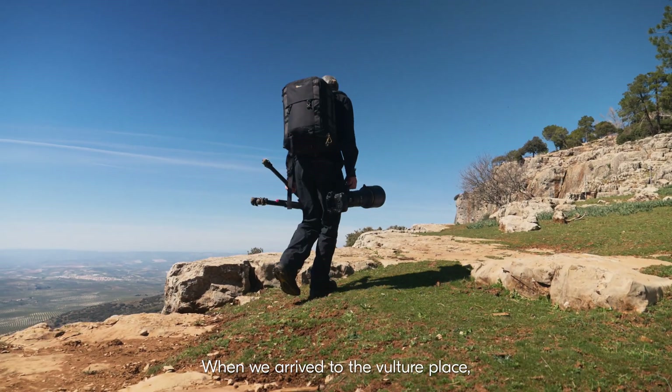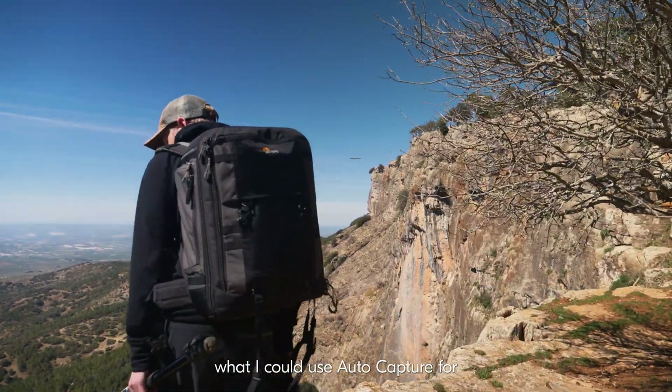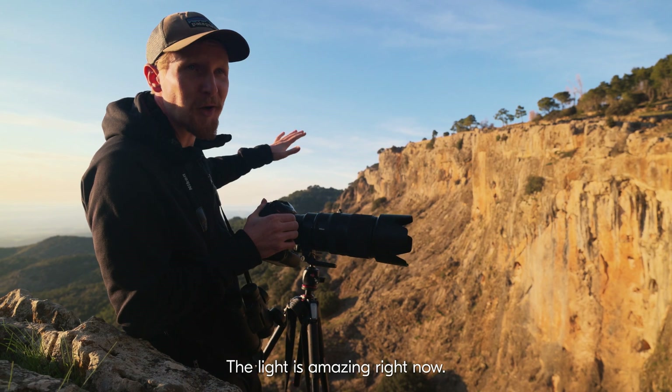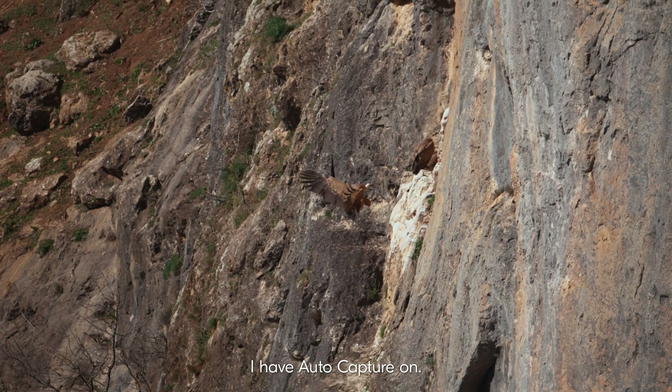When we arrived at the vulture place, I immediately saw all the opportunities I could use the AutoCapture for, because I can't go close to their nest site without disturbing them. The light is amazing right now. I have my 400 pointed at the nest and I have the AutoCapture on.